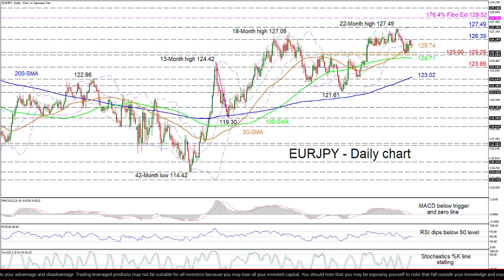While the climbing 50 and 200-day SMAs are aiding bullish price action, directional momentum has dried up and the short-term oscillators are painting a gloomier picture.